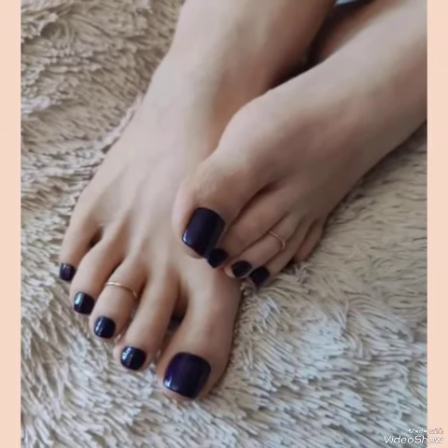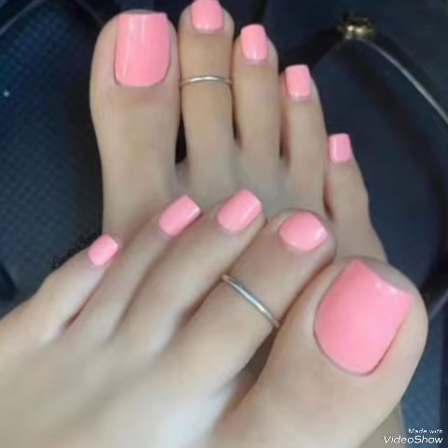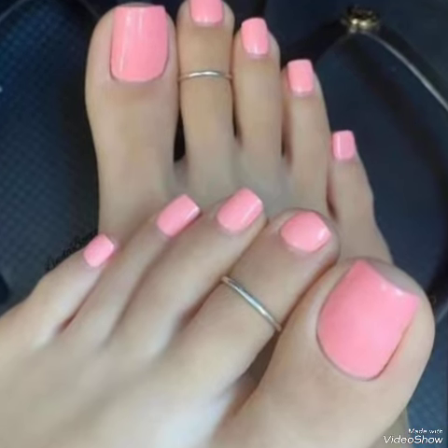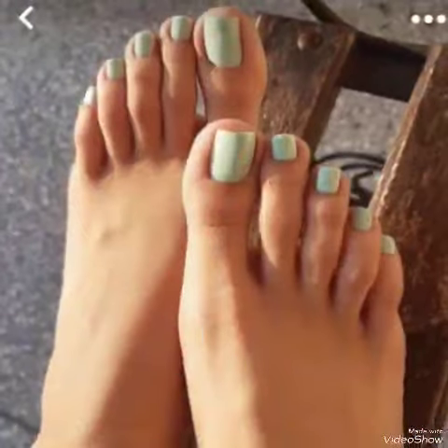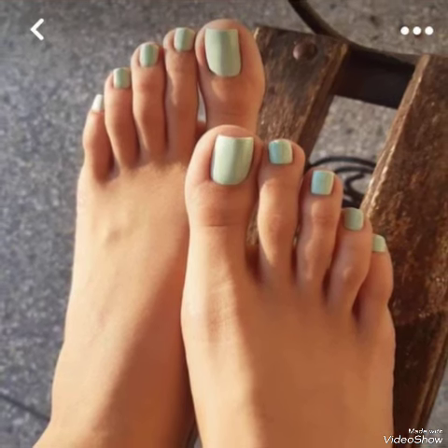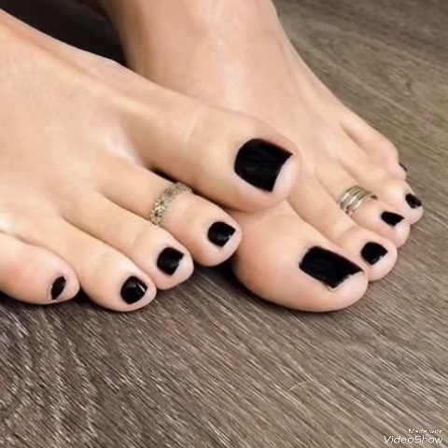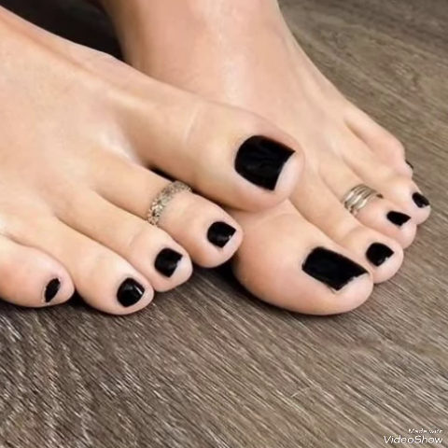Hello my friends, how are you? I hope you're all fine and doing well, enjoying the best conditions of health. Welcome back to my YouTube channel Fashion Industry. In this video you can see the beautiful colors and beautiful designs of new nail polish ideas for women and girls of 2024 and 2025.